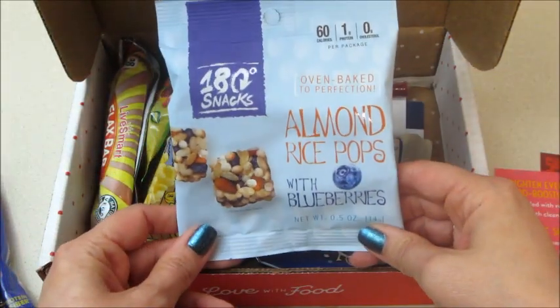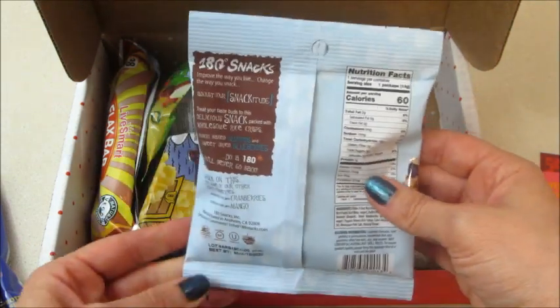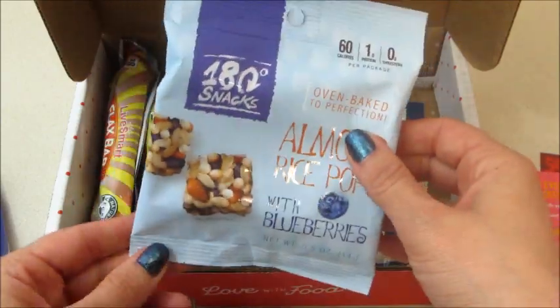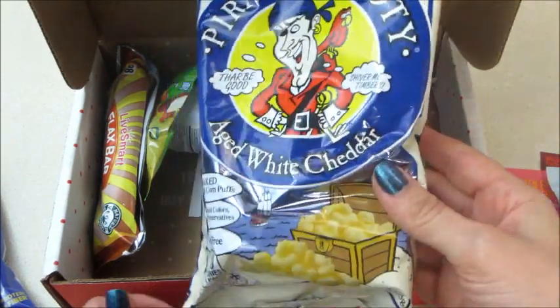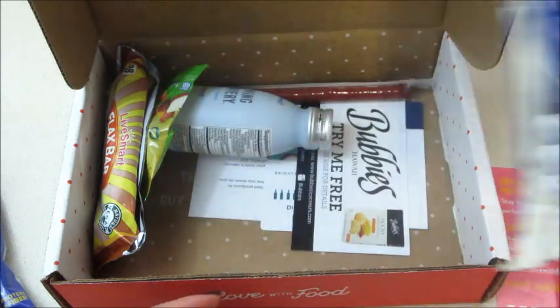Next up, almond rice pops with blueberries — that looks good. I think I may have had those before. Only 60 calories in this pack. And some popcorn: Pirate's Booty aged white cheddar. That's yummy — I know the kids will probably eat that.